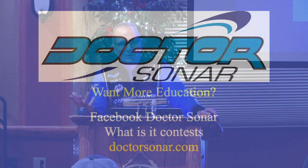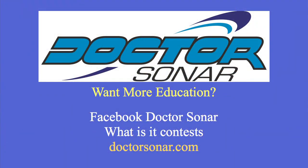So that's the end of this quick talk today. If you want more education, my Facebook Dr. Sonar page talks about sonar a lot. Sonar is probably the most important thing in what we use in marine electronics. I'm starting to do 'what is it' contests, which are really educational — I'll show you things that fool us and you have to guess what they are. Winners get an Aquaview, because we use the Aquaview to show you what it really is. There's just so much on marine electronics. Thanks for coming and I hope you all enjoyed the conference.